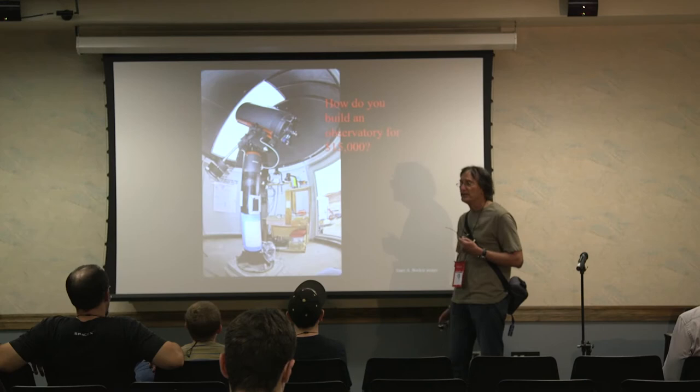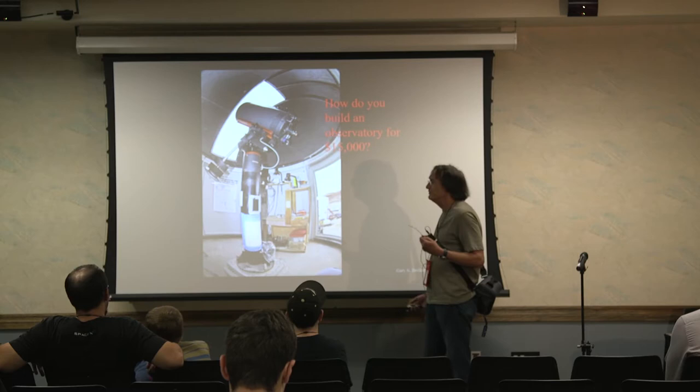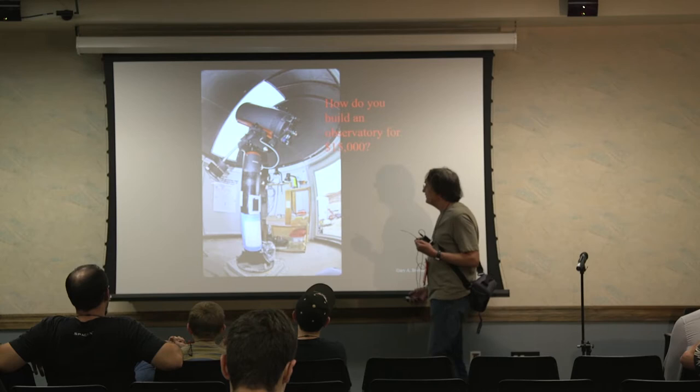The Mars astronomy team got approximately $15,000 to put up an observatory at MDRS. You might say to yourself, how do you put up a full-fledged observatory for $15,000?